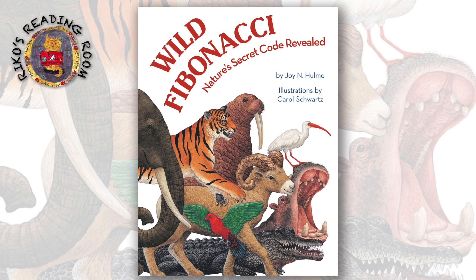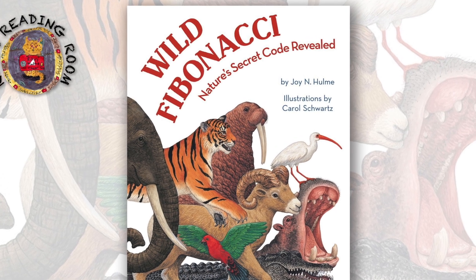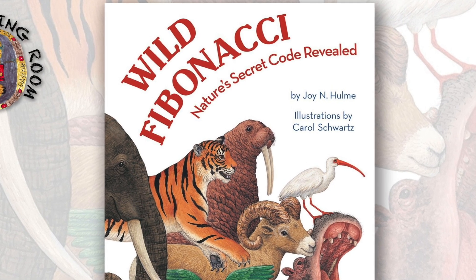Wild Fibonacci, Nature's Secret Code Revealed, by Joy N. Hume. Illustrations by Carol Schwartz.